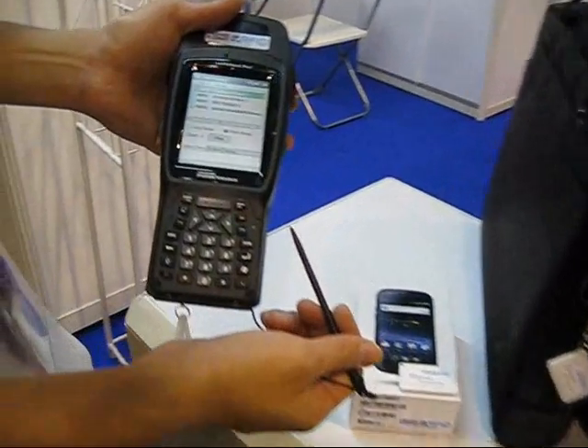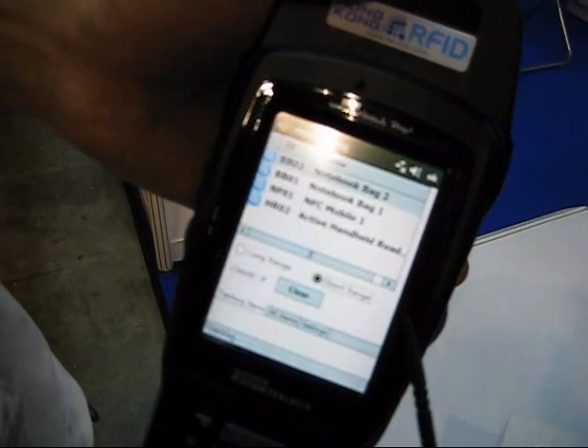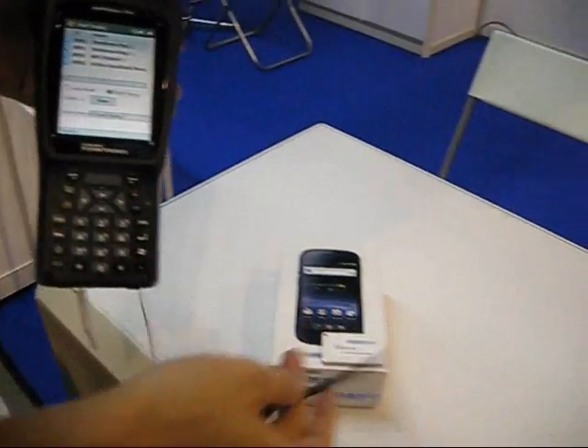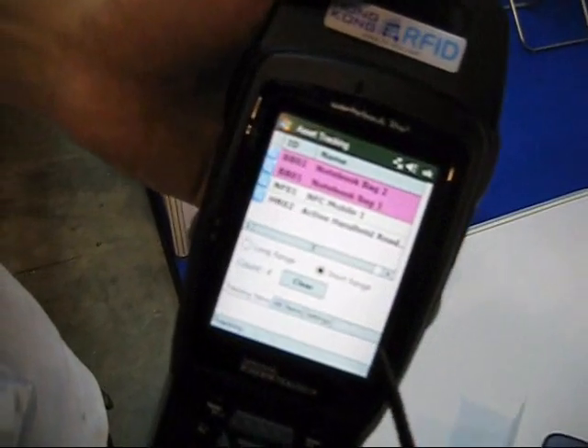All of them can be sensed by the reader as they are within a short distance. Now, if we take away the two notebooks, the reader will show that only two items can be detected.